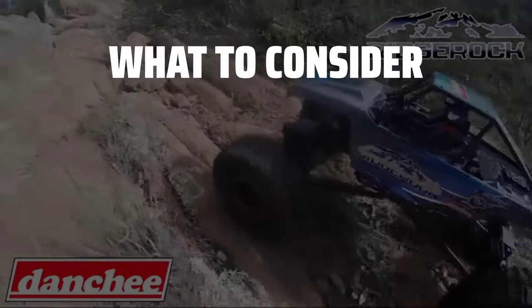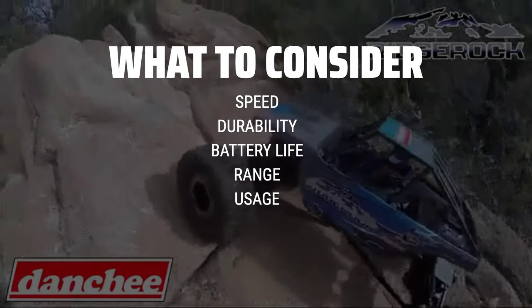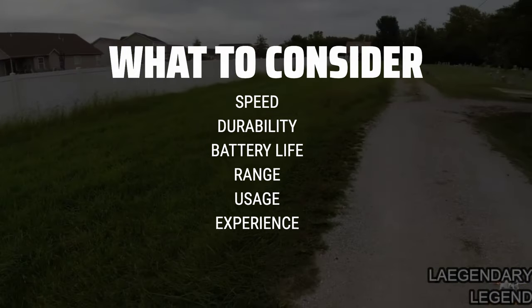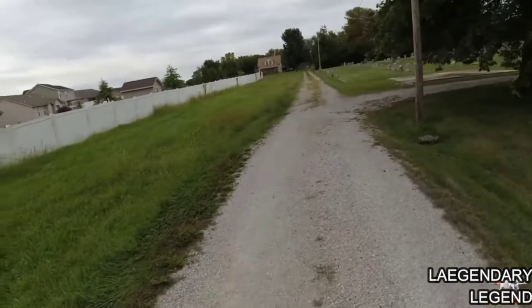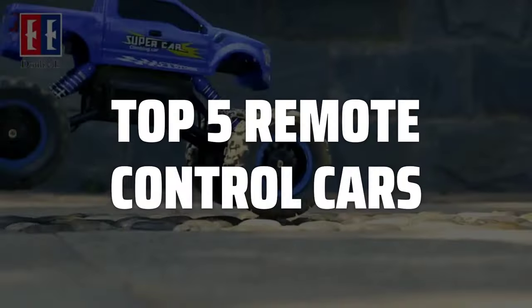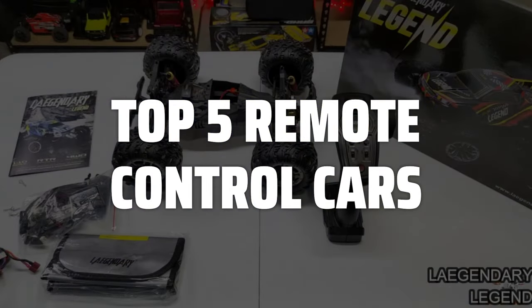When picking the best remote control car, it's important to consider factors such as speed, durability, battery life, and range. You'll also want to think about whether you'll be using it indoors or outdoors, as well as your level of experience with remote control cars. To help you find the right model, we've listed the top 5 remote control cars and their key features, plus the things you need to consider to help you choose the best one for you.